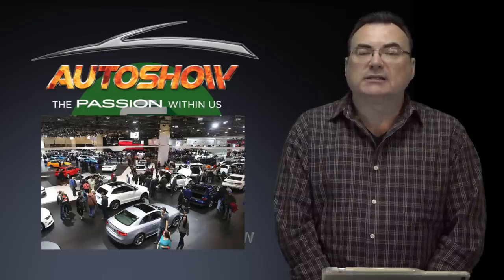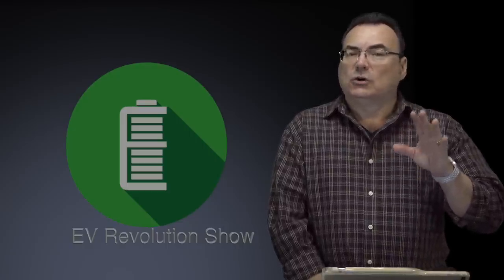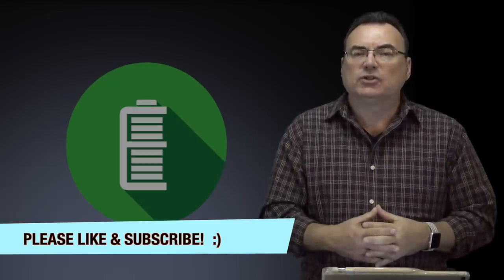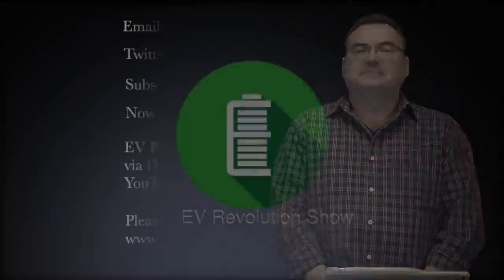That's it for episode 30 of the EV Revolution Show. Hope you enjoyed this quick look at news from different auto manufacturers. In about five days I'll be heading downtown Toronto for press day at the Canadian International Auto Show to get some video. If you like the show, please talk to people about it, ask them to subscribe. Until the next show — stay safe, stay warm in this continued polar vortex, and I'll see you on the next one. Take care, bye bye.